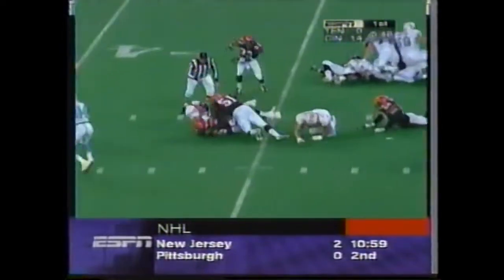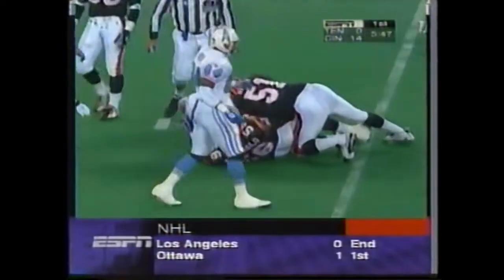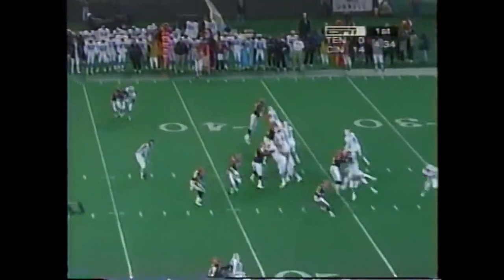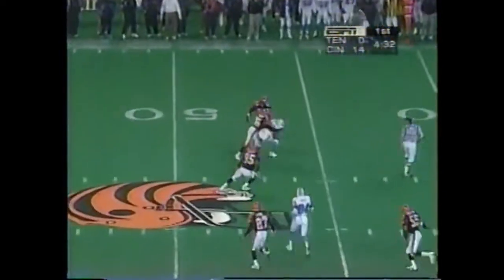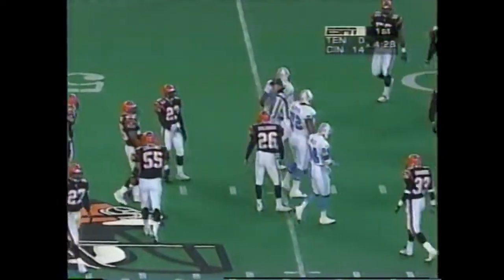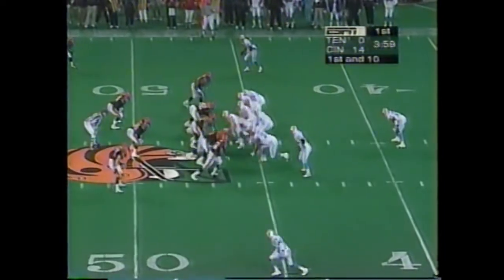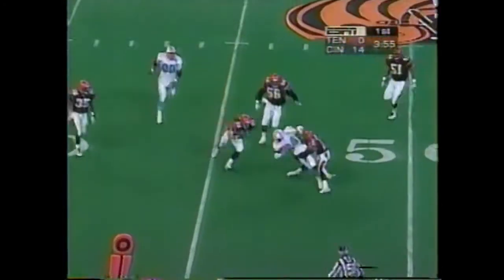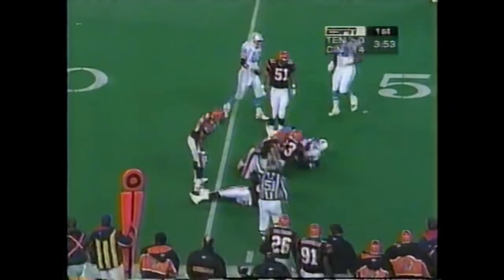Big hole off the left side and pounds it up to the 35. Play action by McNair, pump fake throws and completes it to Sanders near the 47-yard line. McNair, the quick out, complete to Davis. Davis is six in any territory.